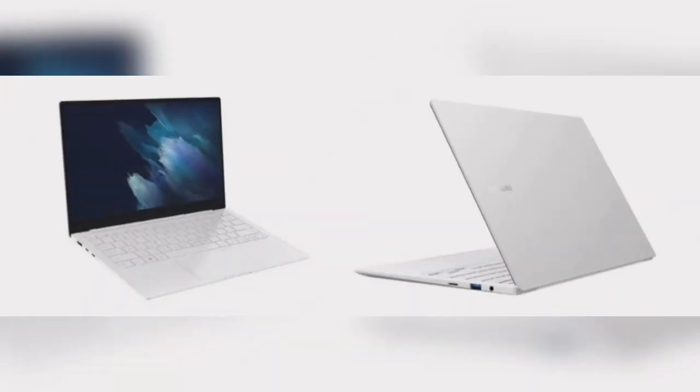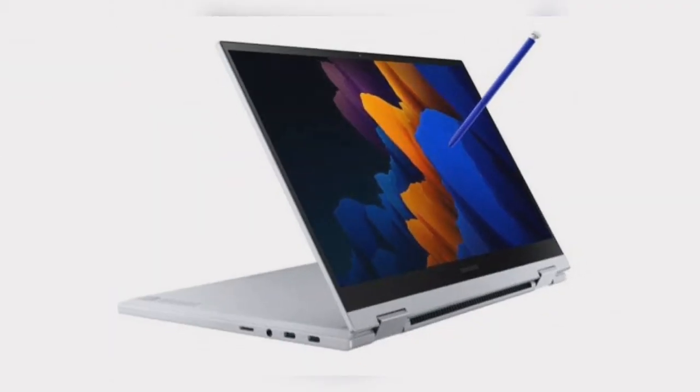The Galaxy Book Pro 360 is a dual-purpose laptop with S Pen functionality. It is an ultra-slim lightweight device. The Galaxy Book Pro 360 also provides strong connectivity between devices in the Galaxy Book series. The easy and quick connectivity with the various devices in the series means that the user can easily switch from a smartphone to a notebook, tablet, or even a smart wearable device.